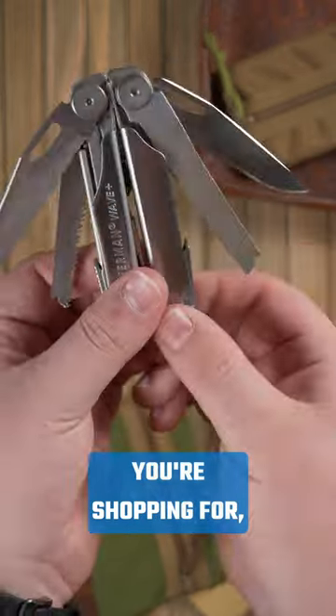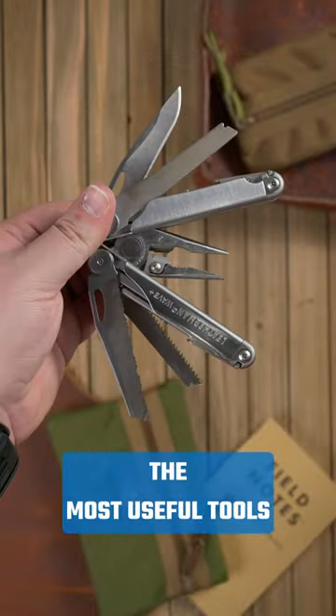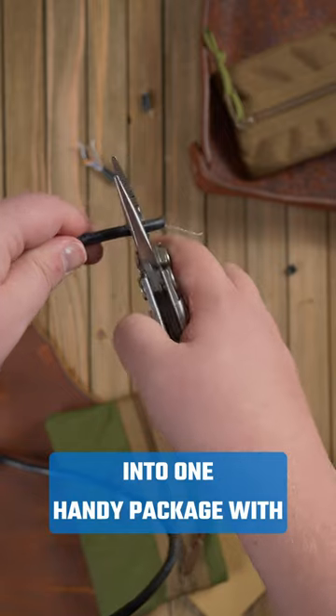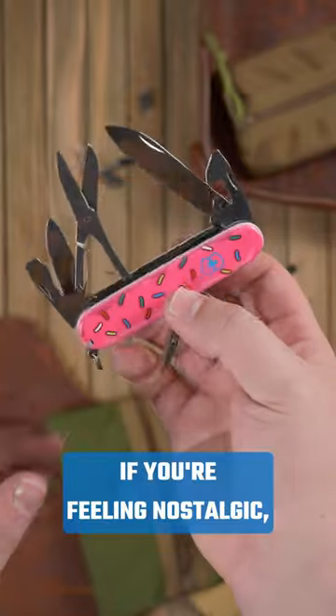But if it's a tradesman you're shopping for, the Leatherman Wave Plus is your best bet. It combines 17 of the most useful tools into one handy package with all locking implements. As an added bonus, the Wave is on sale right now too.